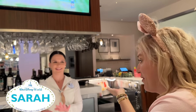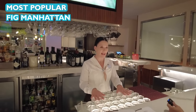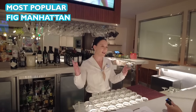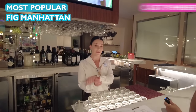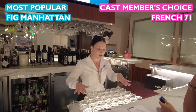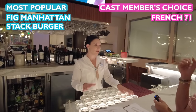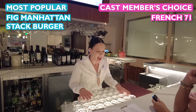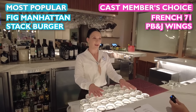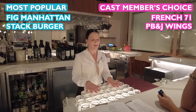This is Sarah — she's picking our food and drinks here at Steakhouse 71. For drinks, the most popular is the Fig Manhattan; it goes back and forth with the Curious Gold. Her personal favorite is the French 71 — it's not typically spotlighted but it's sweet and really nice. For food, the most popular is the burger — everybody comes for that — and something underrated is the PB&J wings. About nine out of ten people really like them, but they're quite underrated.